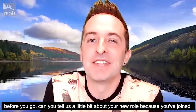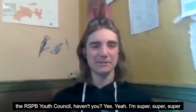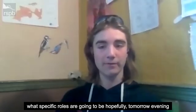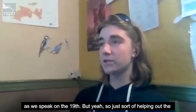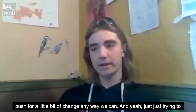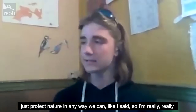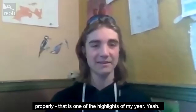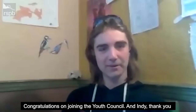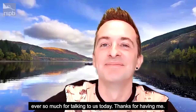Before you go, tell us about your new role — you've joined the RSPB's Youth Council. I'm super chuffed to join them. We're discussing our specific roles tomorrow evening. It's just about helping out with the RSPB, coming up with policies, attending events, and trying to push for a bit of change and protect nature in any way we can. Joining the Youth Council is one of the highlights of my year, besides the vulture. I'm really honoured to join them. Congratulations on joining the Youth Council, Indy — thank you ever so much for talking to us today. Thanks for having me.